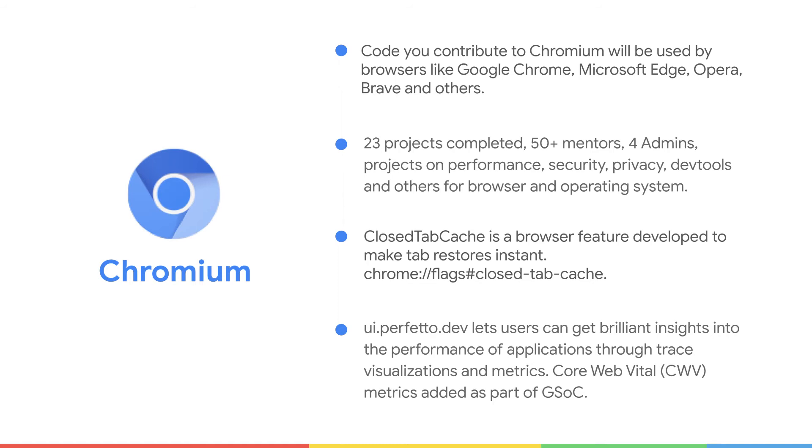Apart from this, we have other great projects from GSOC. To learn more about Chromium, please visit chromium.org. If you have any questions on how to get started contributing to Chromium, please reach out to us on our Twitter page and blogs to know more about what we are doing. Thank you.